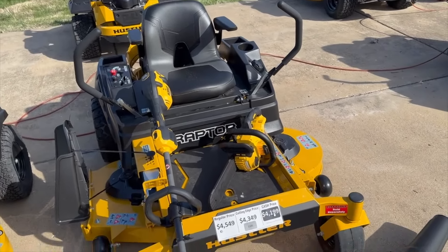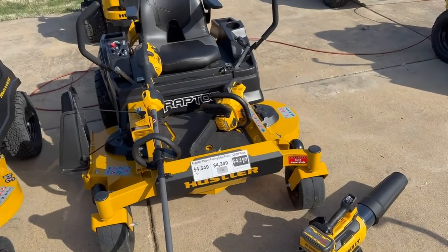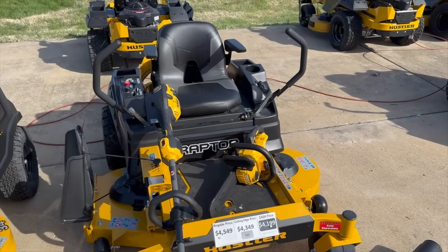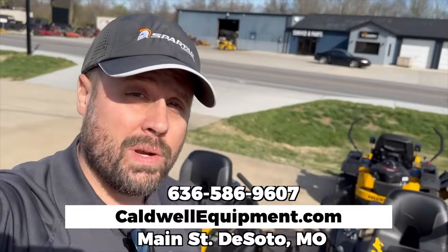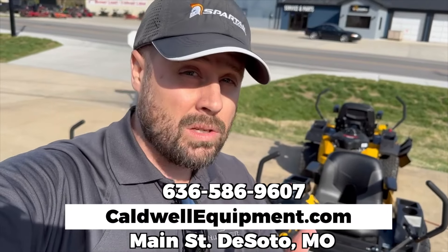Right now the exciting thing is that you can get the DeWalt product included for free whenever you make this purchase. So give us a call at 636-586-9607. You can also text us on that number.